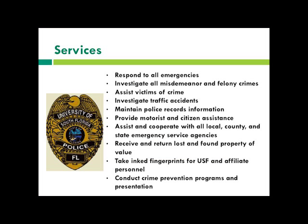The services they provide include responding to all emergencies, investigating felonies and misdemeanors, assisting victims of crime, and conducting crime prevention programs and presentations. We also offer a RAD program through campus recreation and the police department for men and women on self-defense. If you're interested in self-defense, check that out at the beginning of every semester.